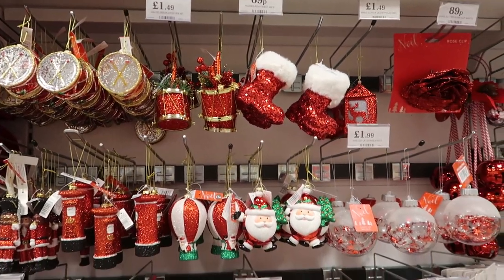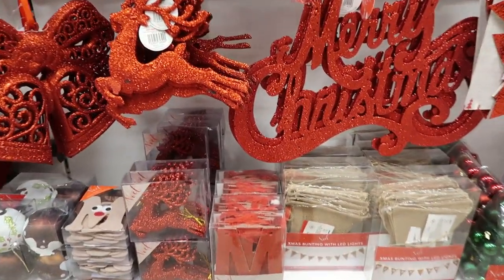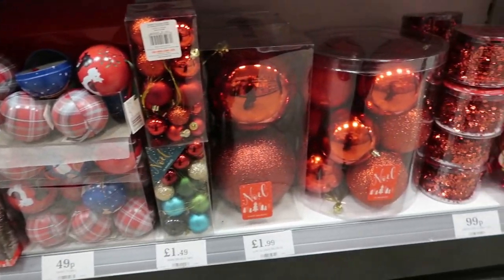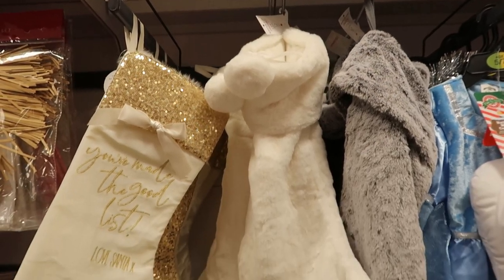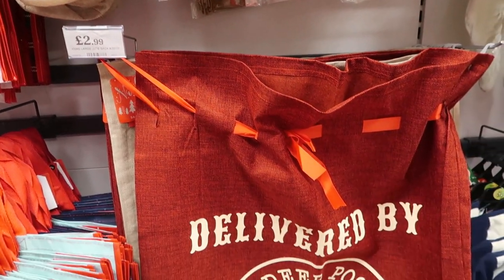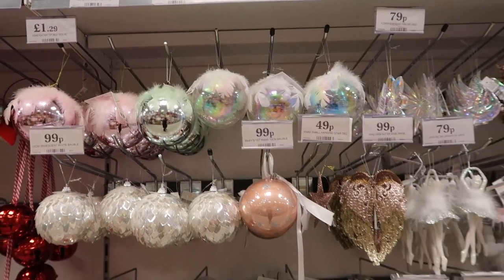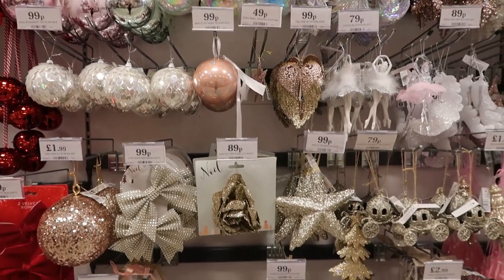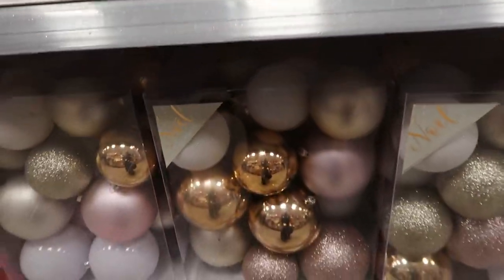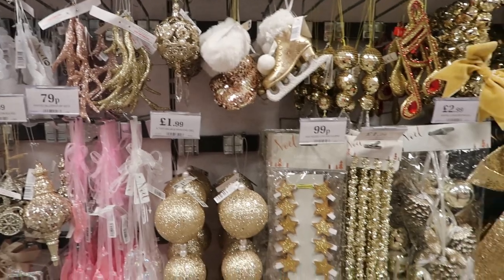I thought I'd quickly show you all the different decorations. There was so much but this is like the red section — the classic red Christmas colour. They have some massive big baubles, smaller ones, and also these lovely fur stockings. I bought one of these last year and oh, they are so soft. I also like putting presents in a big jute bag so those were really good. Then there were silver, gold, and pink decorations — I love those big baubles for £7.99, gorgeous colours, definitely for if you have a really girly tree.